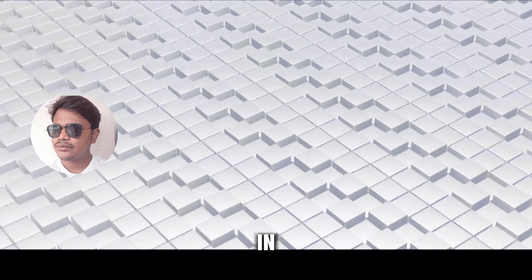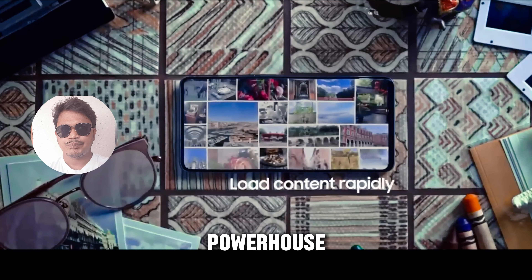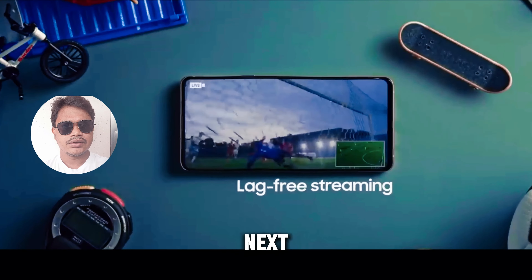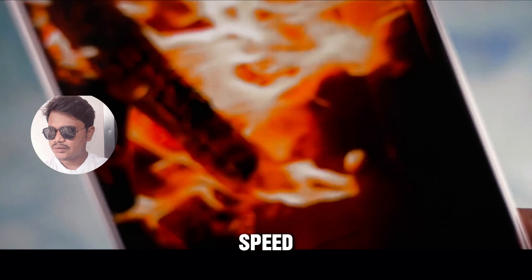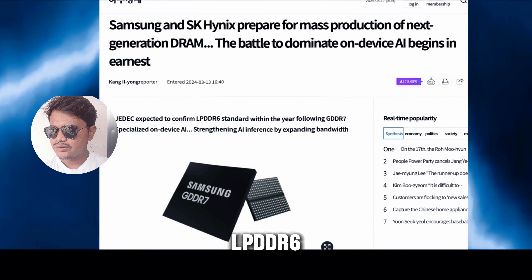Setting a new standard for power and performance: Samsung's ambition with the Galaxy S25 Ultra is crystal clear — they're aiming to create the most powerful smartphone ever made. This isn't just about enhancing the usual smartphone experiences like social media scrolling or gaming. Samsung is going above and beyond to usher in the next generation of Galaxy AI.